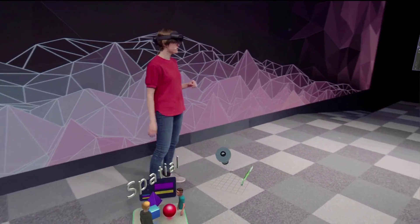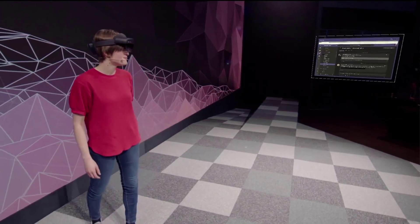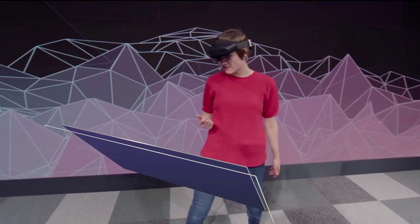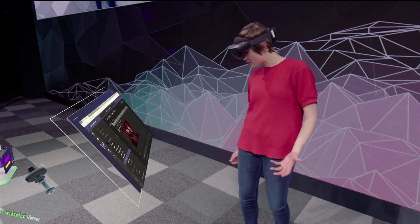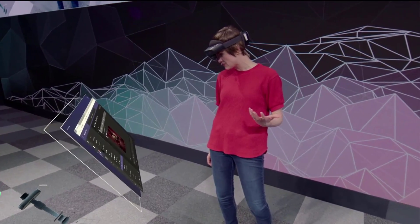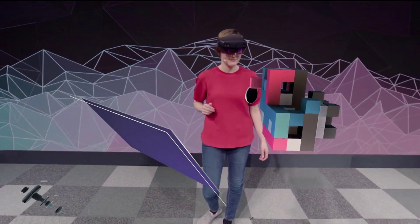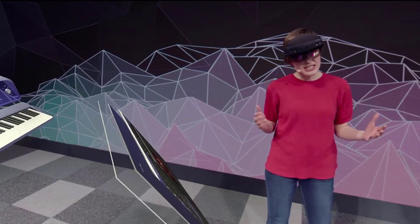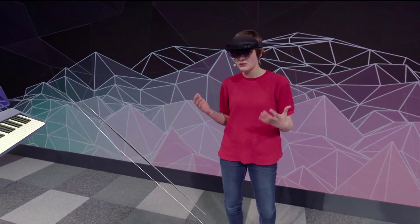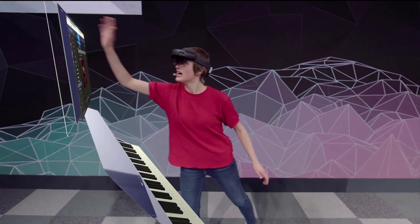Now let's switch gears and talk about a different kind of application. I've got a browser over there, but it's kind of far away and I don't really want to walk over there. So let me just call it over with my voice: Follow me. This is a browser that's running Microsoft Teams, which is a tool that we use back home to collaborate. It looks like they've got a surprise for me in the Playground app. I just have to say the words: show surprise. So let me open up the Start menu, place the app, and launch it.